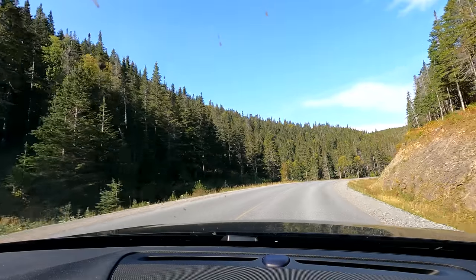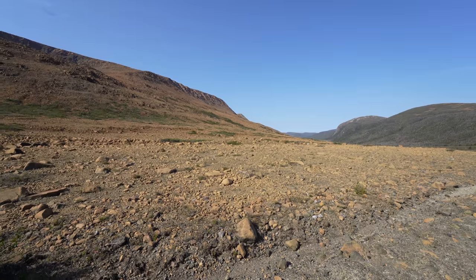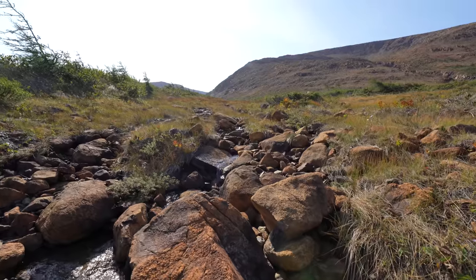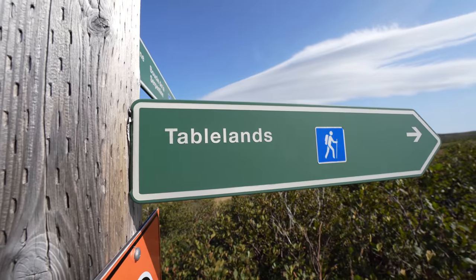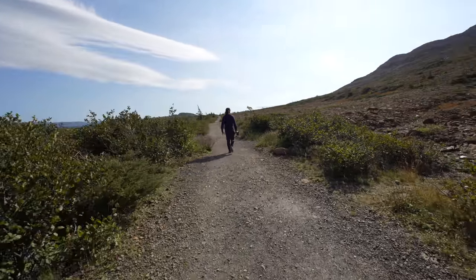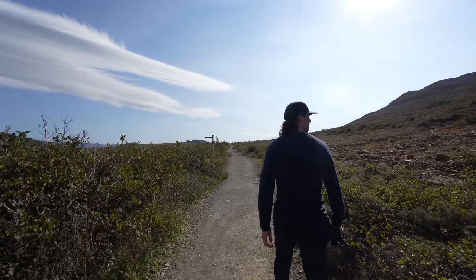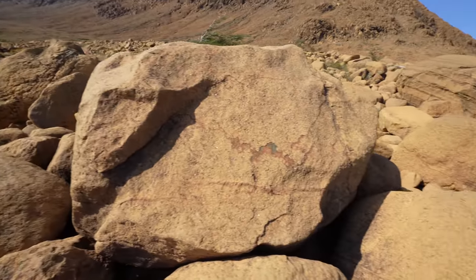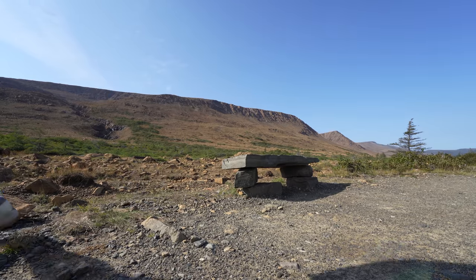Beyond its endless forests, stunning oceanfronts and towering fjords lies an incredibly rare landscape that offers a scientific window into the past — but also potentially into other worlds. This is known as Tablelands, one of just two places in the world where you can get a glimpse at the earth's mantle. The mantle is known as the soul of the earth — it's a deep layer of rock found miles beneath the crust, and it's full of toxic metals, which is why you will see very rare levels of vegetation here.